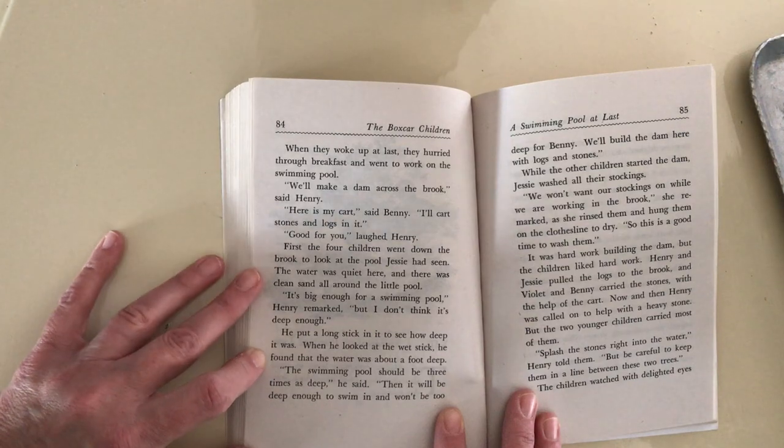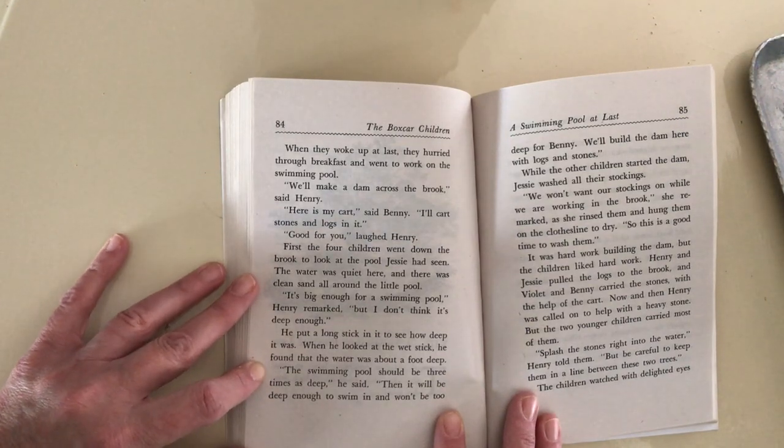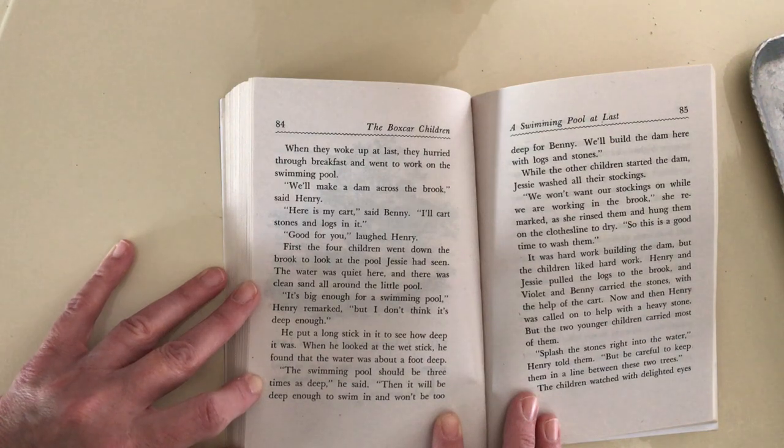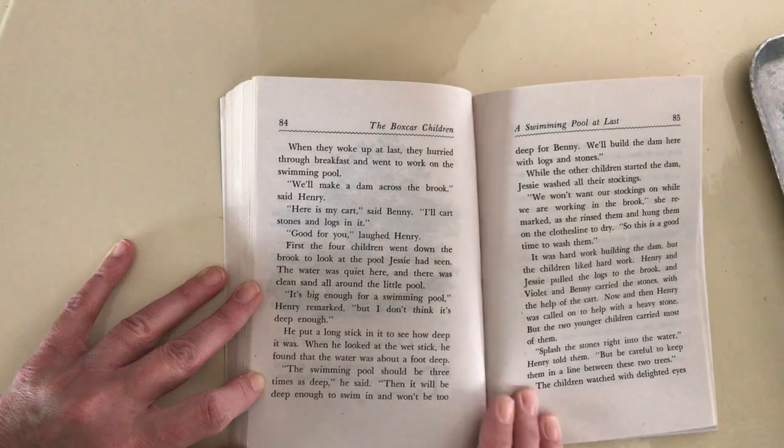But I don't think it's deep enough. He put a long stick in it to see how deep it was. When he looked at the wet stick, he found that the water was about a foot deep. The swimming pool should be three times as deep, he said.